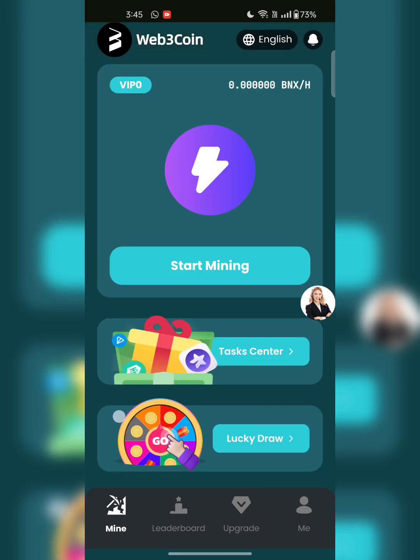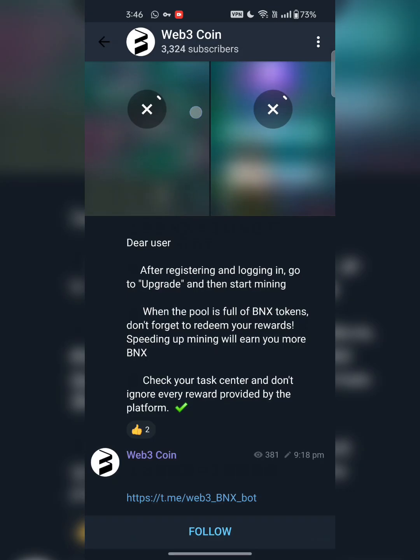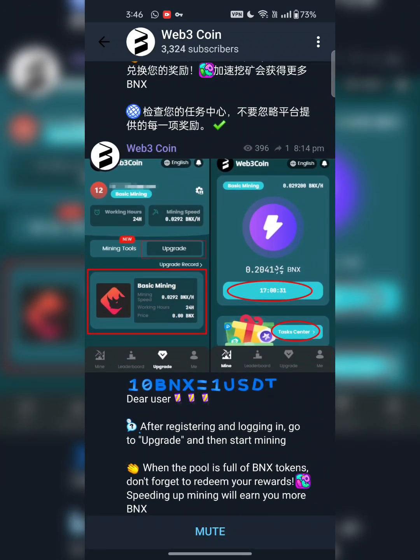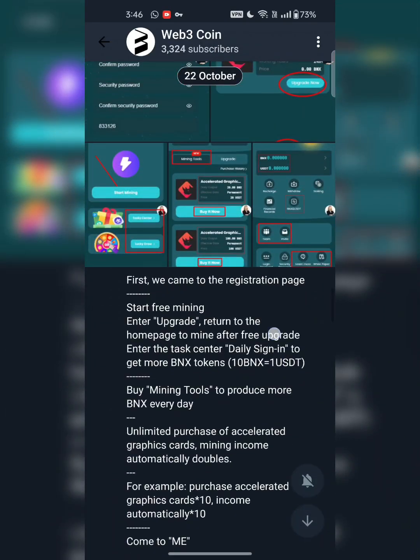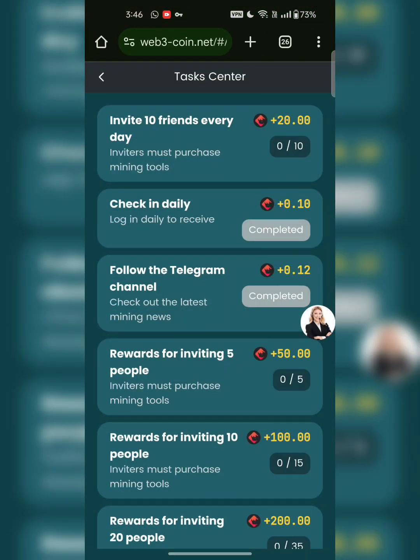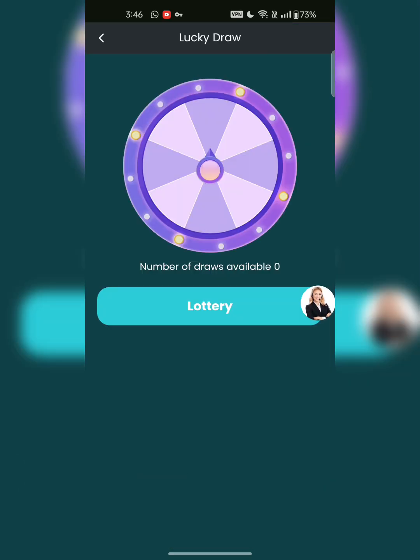Click on mine and go to the task center. Here you can see tasks like inviting 10 friends every day to get $20 BNX, and a check-in reward. I will click on check-in — it's completed, I earned $0.10 BNX. Follow the channel on Telegram. I will click on follow. Here you can see these are the graphic cards and all the details are mentioned on this page. I highly recommend following this page.